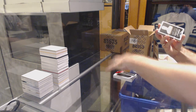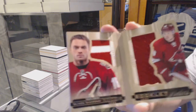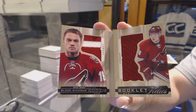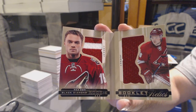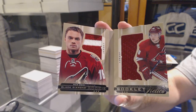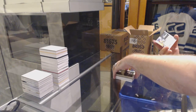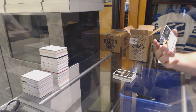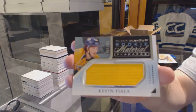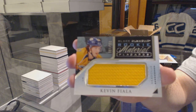For the Arizona Coyotes, number 299, a dual jersey booklet rookie — Max Domi. It's not bad to get a Domi, a Hannafin, and an Eichel in one pack. And number 299, a Rookie Material Placard for the Nashville Predators, Kevin Fiala.